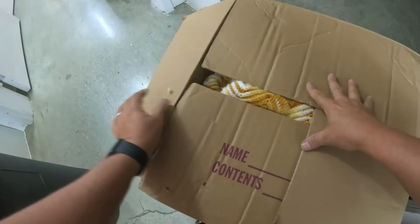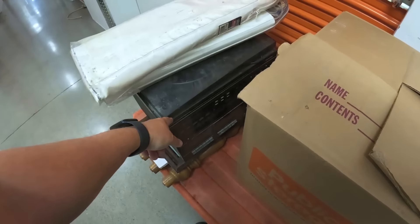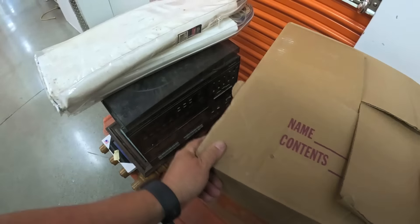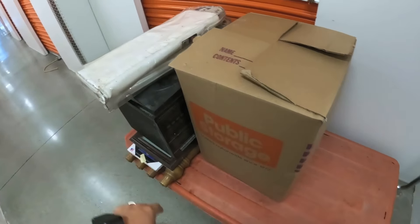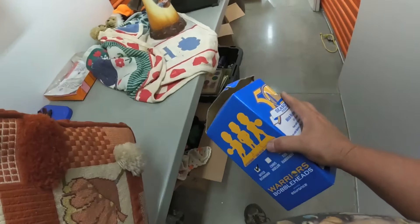A little bit of value there. By the way, this right here is Sound Design — bummer. I brought the speakers to the flea market yesterday and sold them. They're the same brand; probably should have guessed that. Okay, Mitch Richmond — another bobblehead.